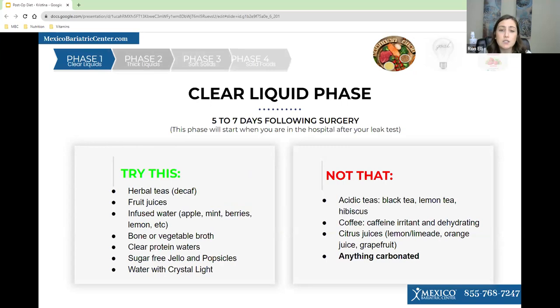Things you can have on clear liquids include decaf tea, fruit juices — they need to be 100% real juice diluted with water, 60% water and 40% juice. You can also have infused water with lemon, mint, or berries for added flavor. You can have different kinds of broth, clear protein waters like Premier Protein Clear, Protein2O, and Iso-Pure. You can also have sugar-free Jell-O and sugar-free popsicles.